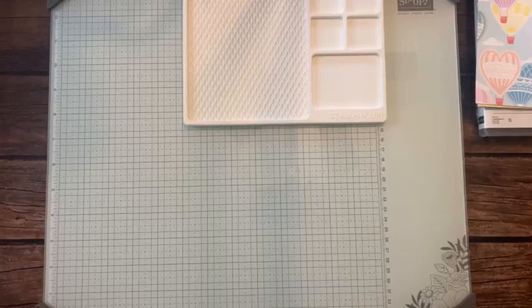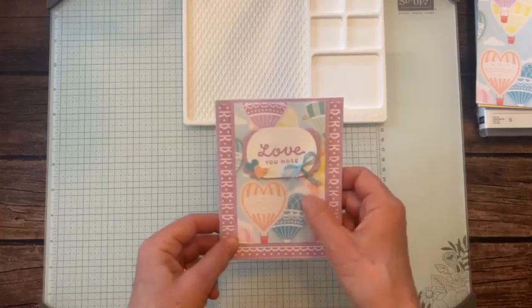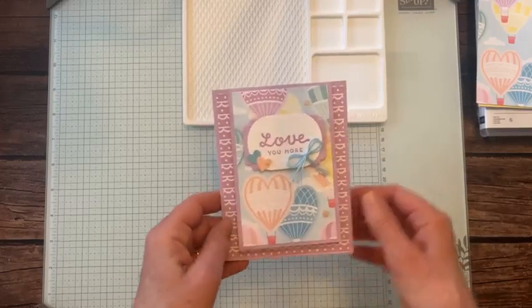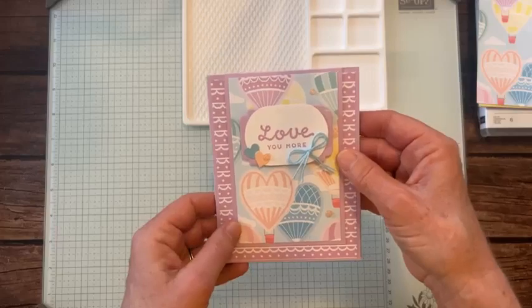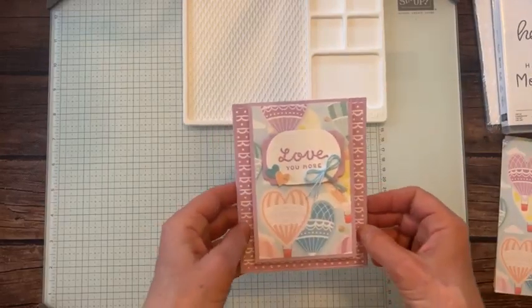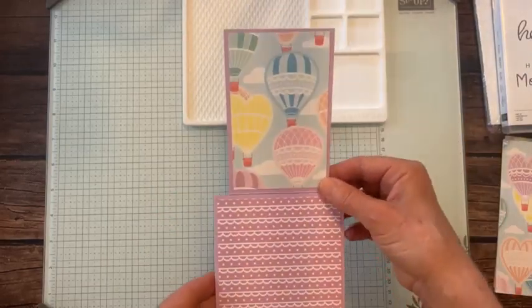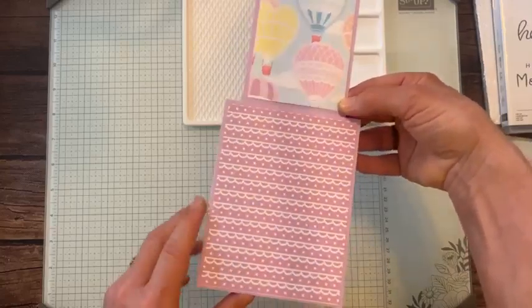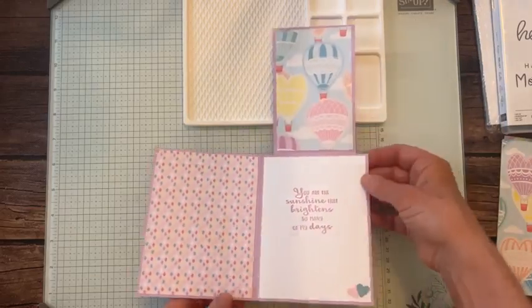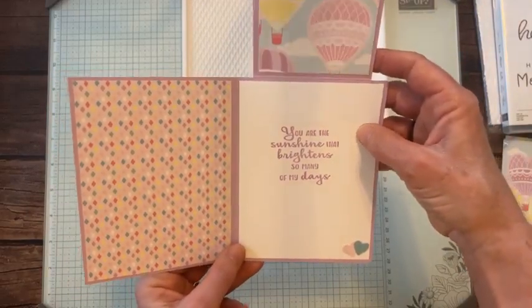Here is our first project, featuring that cute little 'Love You More' sentiment from the Heartfelt Hello stamp set. This is a fun fold — it flips up, and you can see all of the designer series paper from the Lighter Than Air collection. Then this flips open showing three different patterns of designer series paper. And on the inside is this lovely sentiment: 'You are the sunshine that brightens so many of my days,' from the Hope You Know stamp set from our annual catalog.